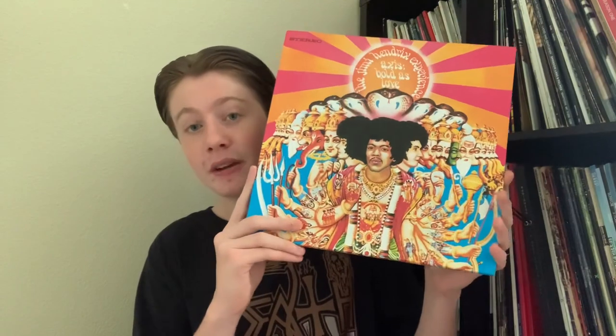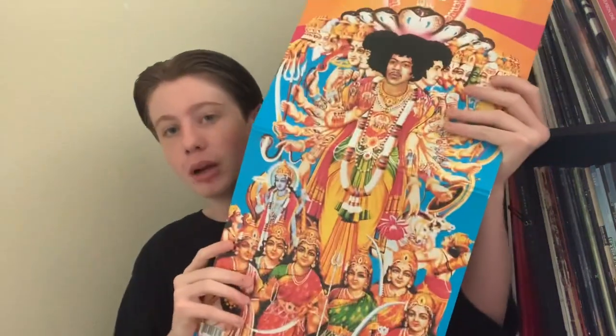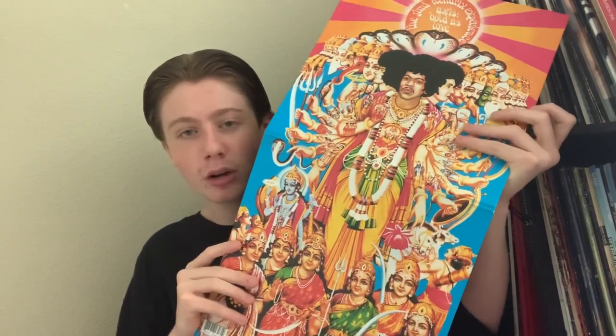Next up we have more classics — three albums by the Jimi Hendrix Experience. First up, Are You Experienced, their first and my favorite. Then we have Axis Bold as Love, which has a really cool vertical gatefold, kind of like what Blonde on Blonde did in one of the earlier videos.